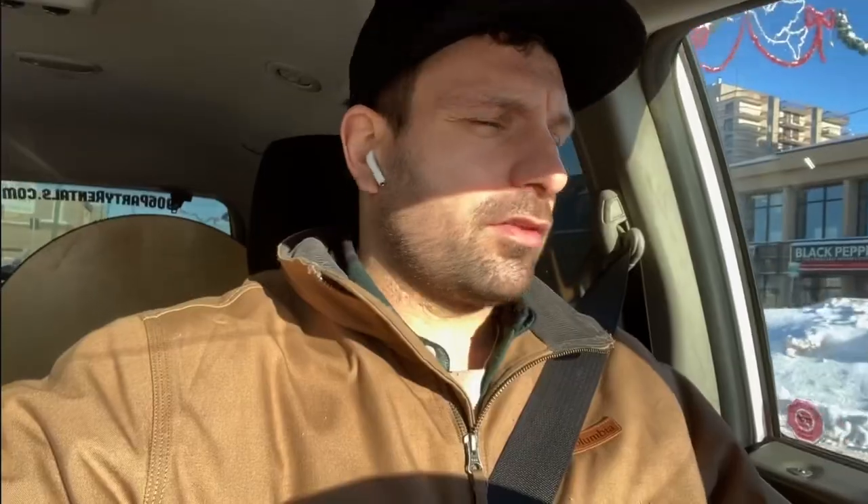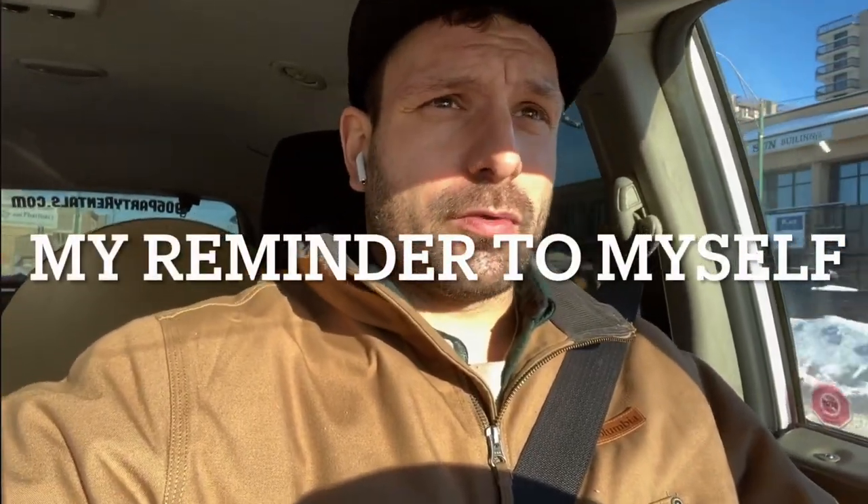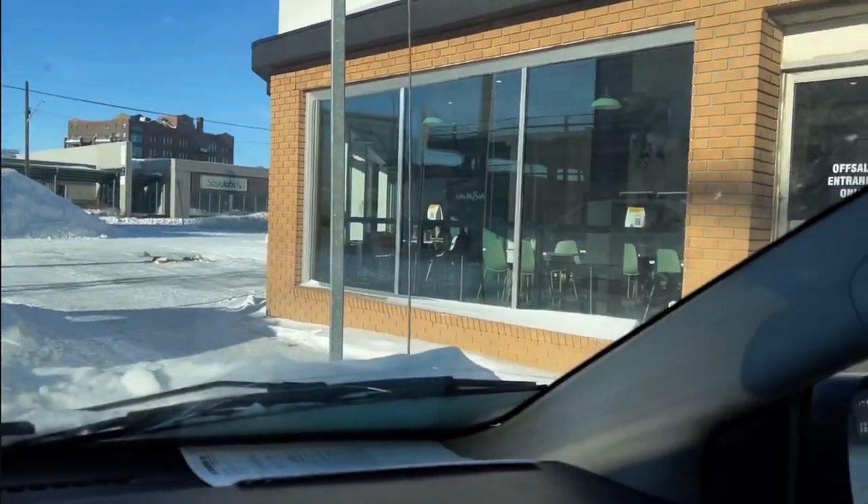I always think of things on the go, so I send myself a little video note to remind myself. This is a reminder to make an email template to send to customers that states: a delivery is coming today, please leave room out front for parking, and so on. I did get lucky this time — I got a 15-minute loading zone with a completely shoveled walk right in front of the business.